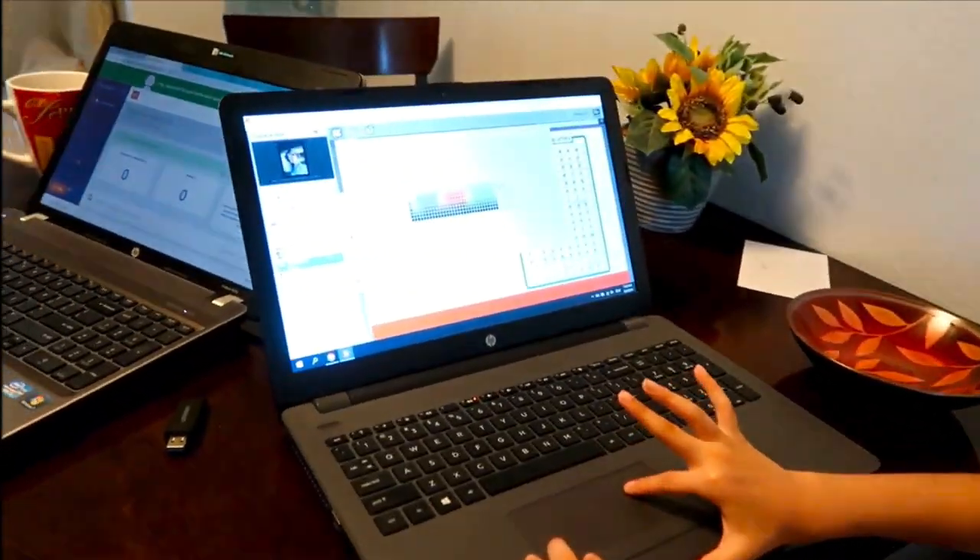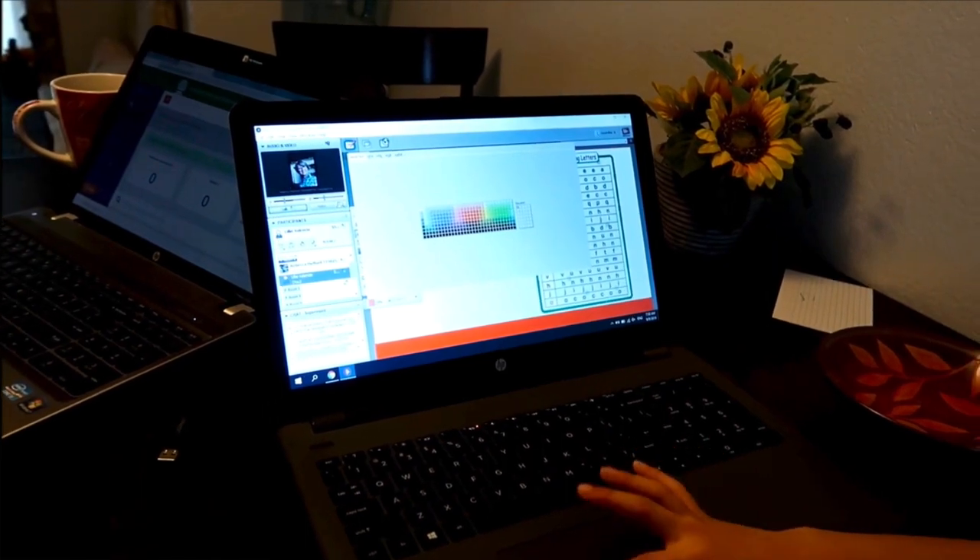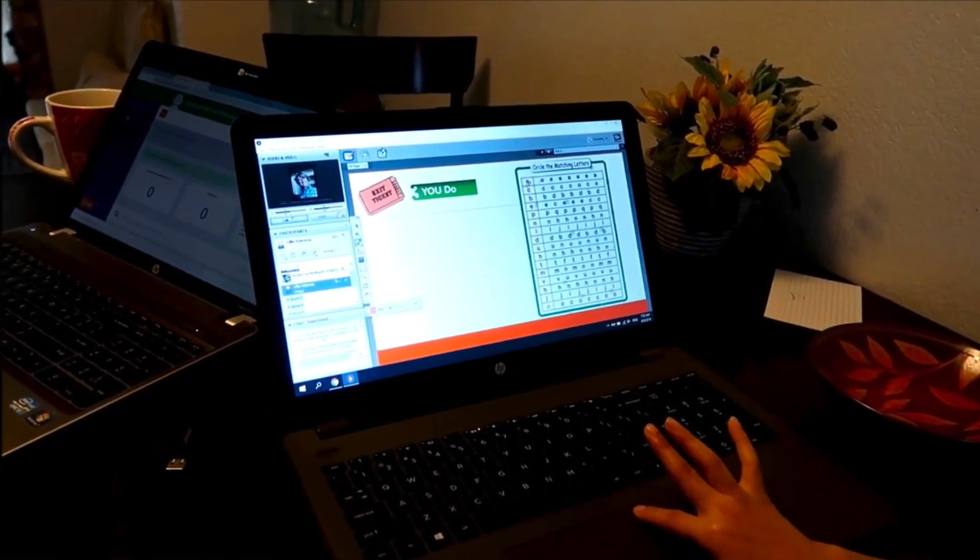Something else people seem concerned about for class connect sessions is whether you have to have your camera on. Our teacher didn't require it. Most of the time you can only see the teacher, and the students are basically on audio. I'm not sure if that's different for every single teacher, but that's how our teacher did it for kindergarten.